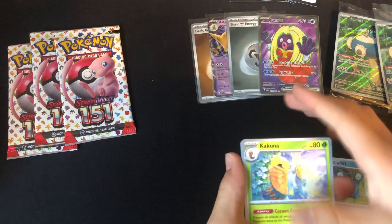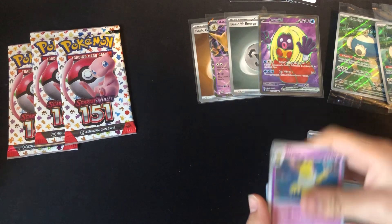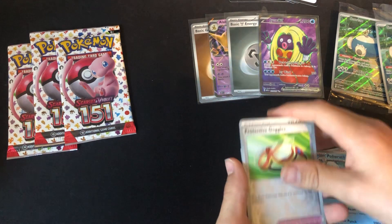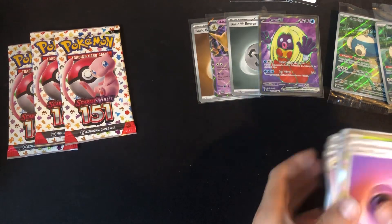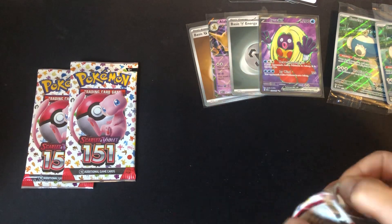Next pack: Poliwhirl, Kakuna, Poliwag, Ponyta, Wartortle, Hypno, Poliwrath — we've got the whole evolution line! Imagine if this was in a pre-release, that'd be insane. Protective Goggles, Bellsprout, Vileplume, and Energy. Three packs left — let's see if we can get anything else.